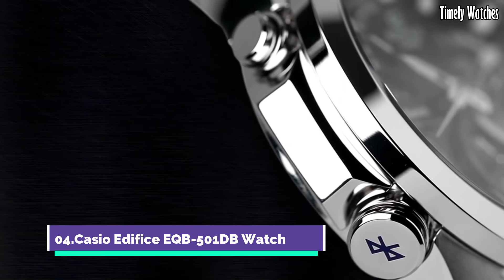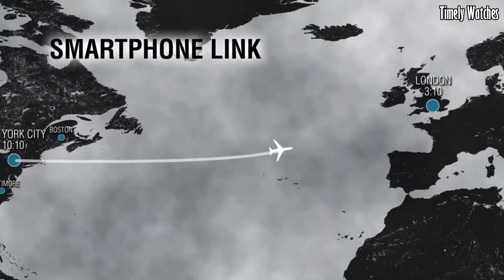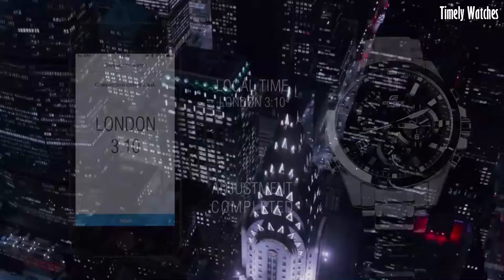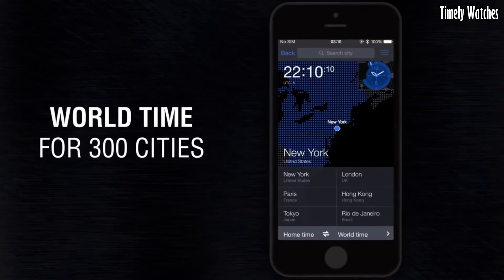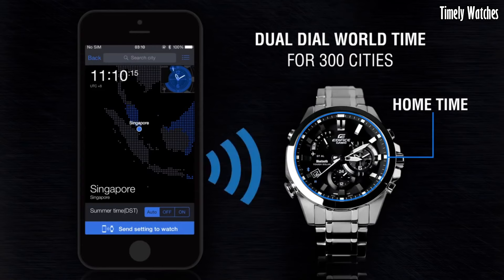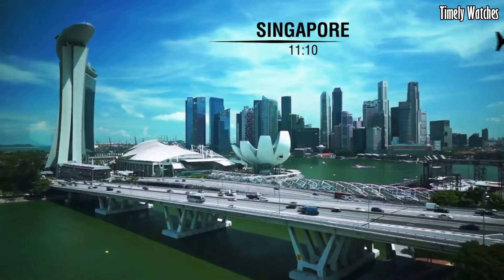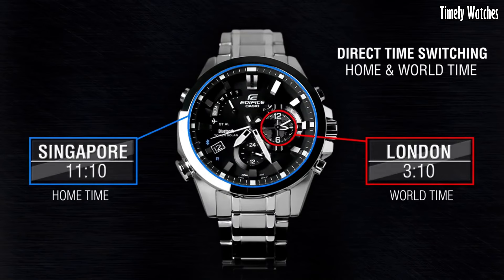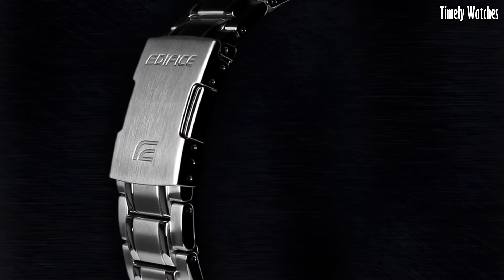Number 4. Casio Edifice EQB500 1DB watch is a high-functioning watch with various features. It offers Bluetooth connectivity, allowing it to sync with your smartphone for accurate timekeeping, automatic adjustments, and world time updates. This watch displays the time, date, and day of the week. It features a chronograph function for measuring elapsed time and includes an alarm. It also tracks multiple time zones, making it ideal for travelers. With its robust construction, solar-powered battery, and water resistance, it combines durability with functionality. The watch is a stylish choice for both formal and casual occasions, meeting both aesthetic and practical needs.